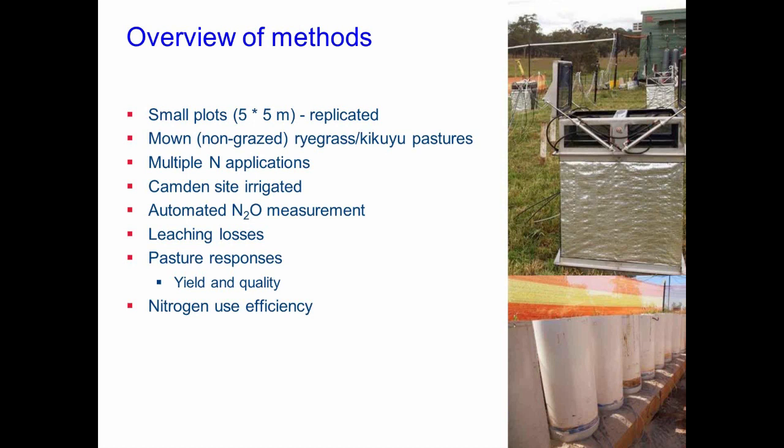It's an irrigated site at Camden. We have automated nitrous oxide measurement — the little shiny boxes you can see — a system that measures nitrous oxide emissions, CO2 emissions, and methane fluxes, 24 hours a day, seven days a week. It's really the gold standard for being able to do that. We also look at leaching losses using plastic tubes containing intact soil cores collected from our plots, capped at the bottom to measure how much water drains out and what nitrogen gets leached. Obviously we also measure pasture yield and quality, and calculate nitrogen use efficiency.